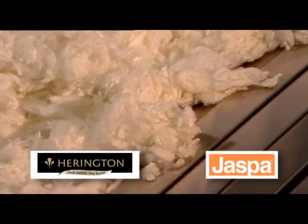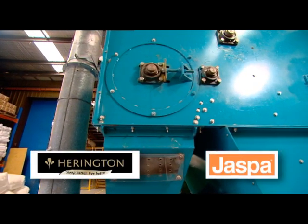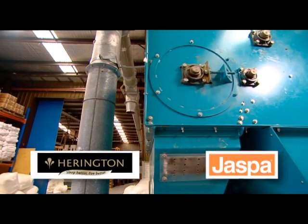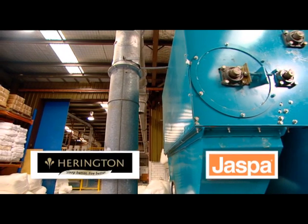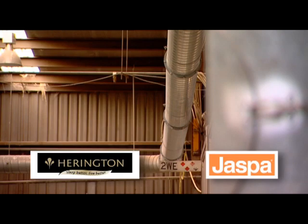The fibre moves through an opening process, ensuring separation before it enters the next stage. The fibre is then extracted from the bale opener hopper into the tower feed system.